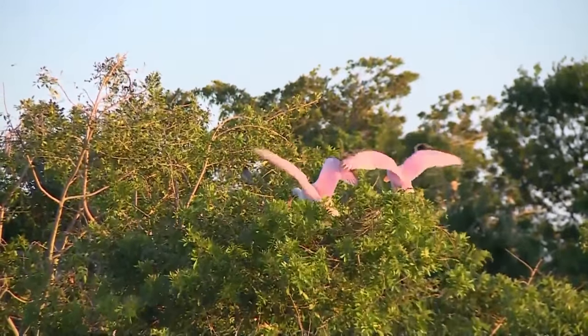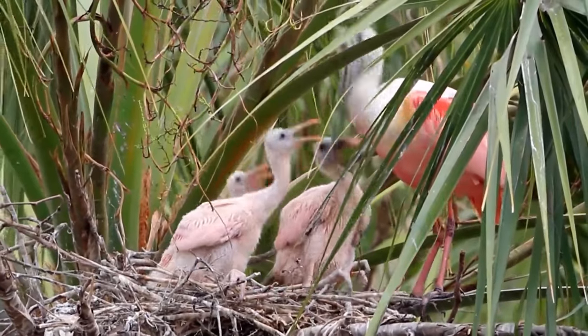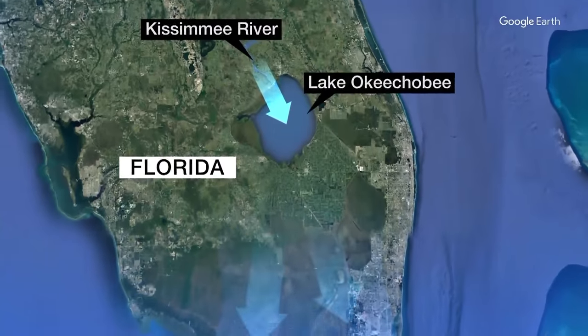Animals like the roseate spoonbill, which has made a home in the Everglades for hundreds of years, are leaving because of the lack of fresh water. The algae blooms have cut off the natural flow of fresh water from the Kissimmee River and Lake Okeechobee all the way to Florida Bay.